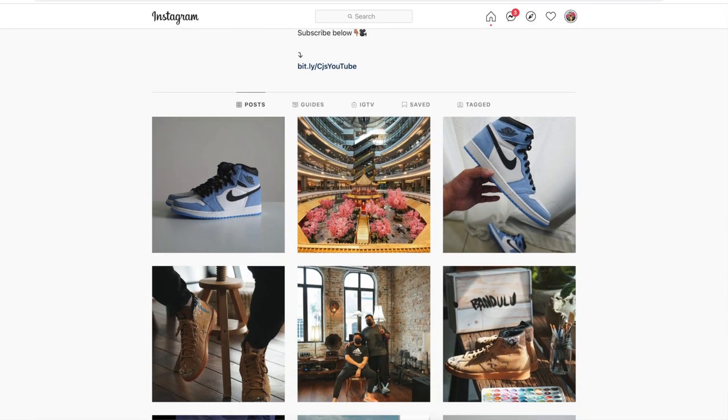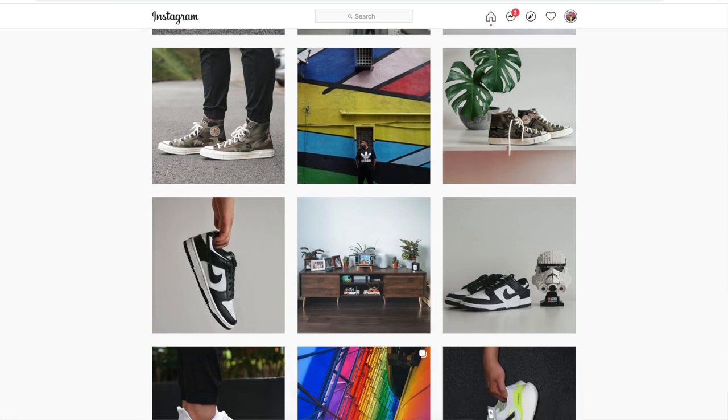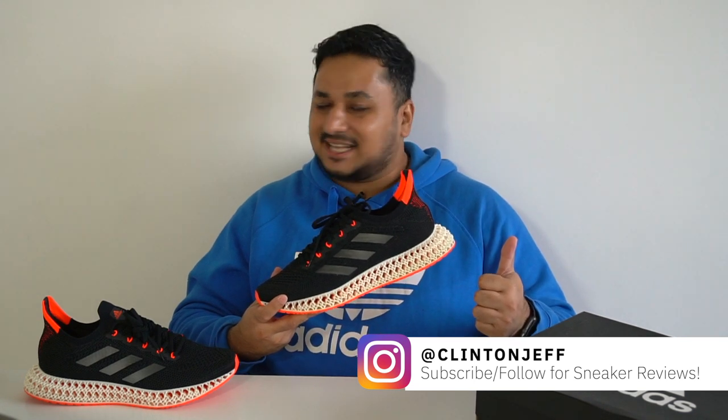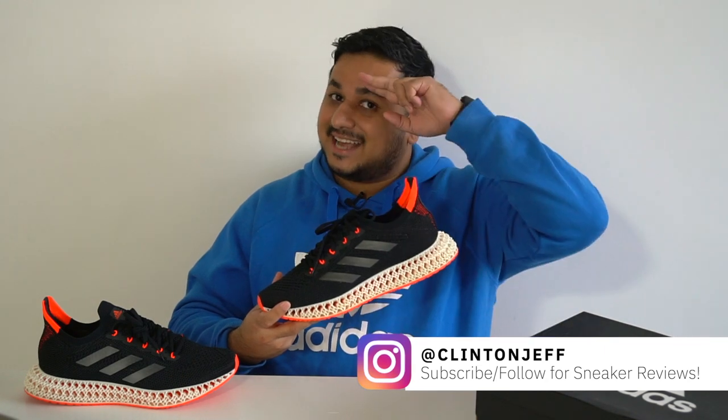Let me know in the comments what you think about the shoe — is the 4D hype completely dead or do you think this is a good direction forward? Are you thinking about picking up a pair of the Adidas 4D Forward? If you want to see more photos you can check them out on my Instagram at ClintonJeff. If you thought this video was helpful, don't forget to hit the like button and maybe subscribe — that would be massively appreciated. Thanks for watching guys, and I'll catch you in the next one.